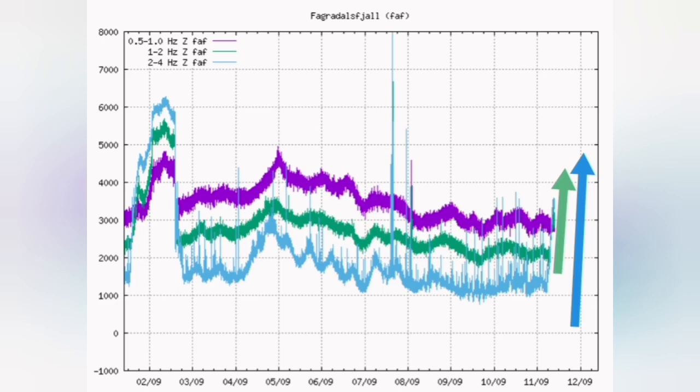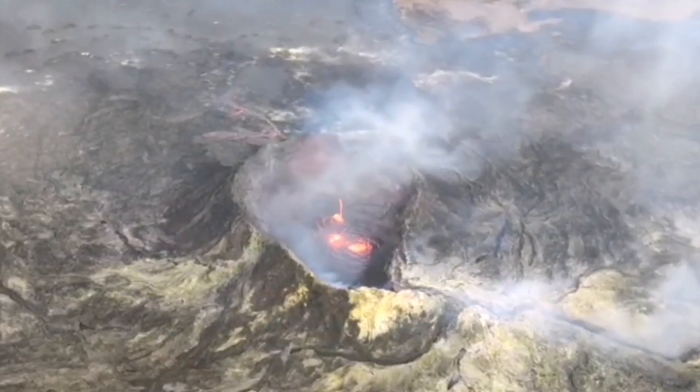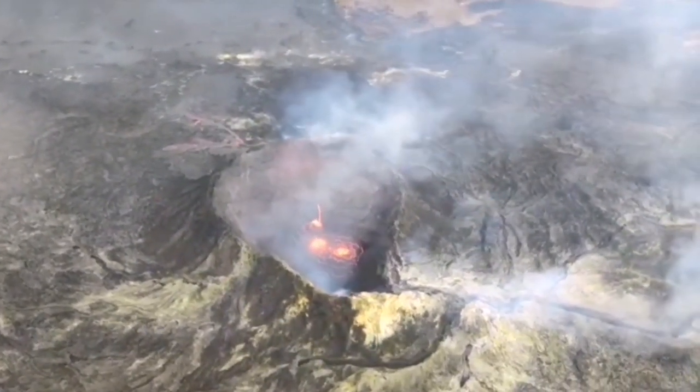Today I noticed a small spike in the tremors and immediately reported it — I made a video about this. Now that has changed to a full-fledged peak of eruption.